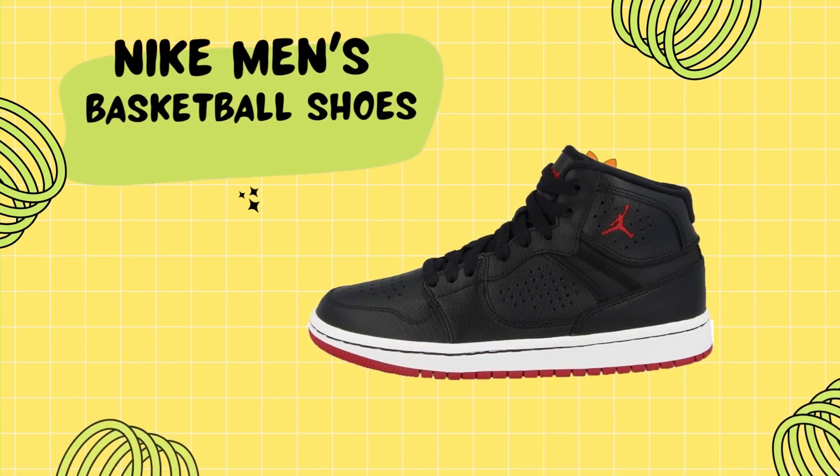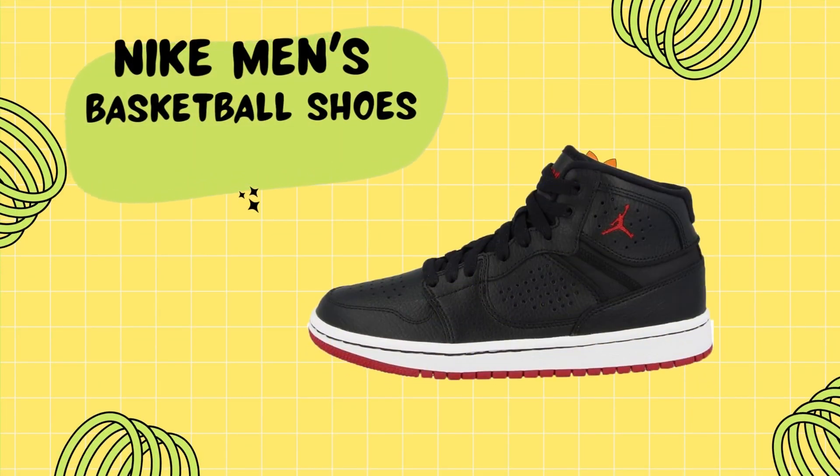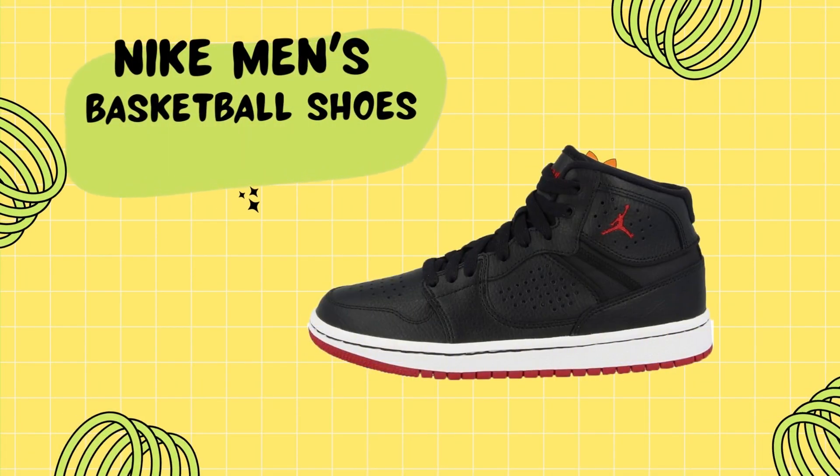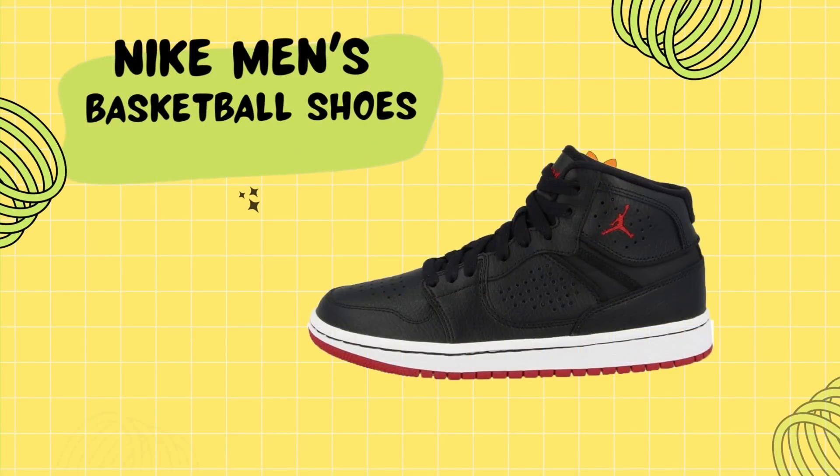The attention to detail is evident with the Jumpman brand embroidered on the heel, adding an exclusive touch to these shoes. The Jumpman logo is also embroidered on the tongue, further enhancing the overall aesthetic appeal.